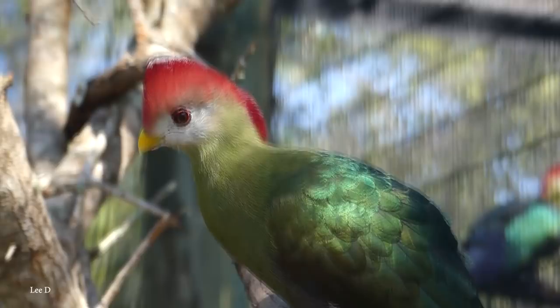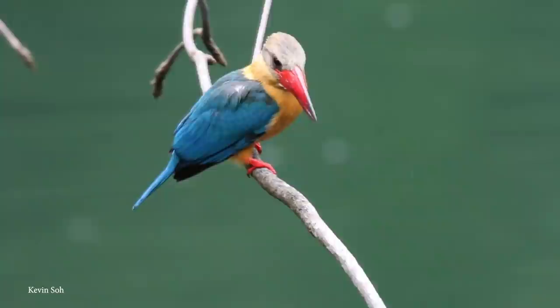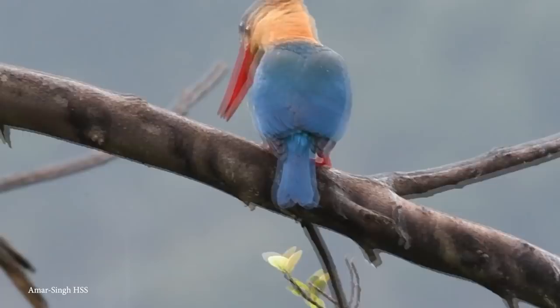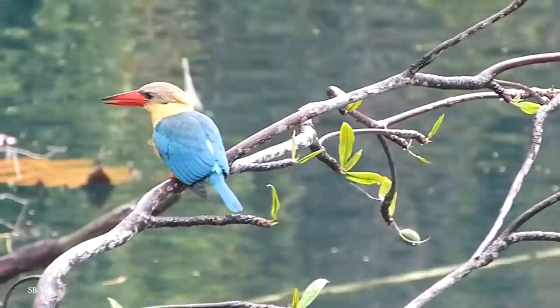Number 11: Stork-Billed Kingfisher. There are 87 known species of kingfishers in the world, found on every continent apart from Antarctica. Perhaps the most surprising is the stork-billed kingfisher, native to regions throughout Asia between India and Indonesia. Even within this range, it has 13 subspecies, each adapted to particular environments. As far as kingfishers go, it's a relatively large species that can grow to around 14 inches long. When they reach adulthood, they have green backs, blue wings and tails, and olive-brown heads.